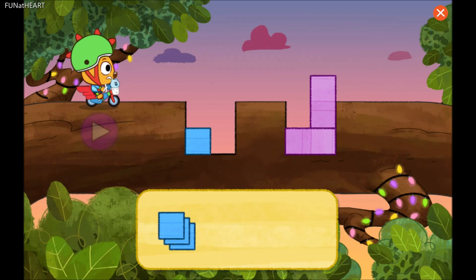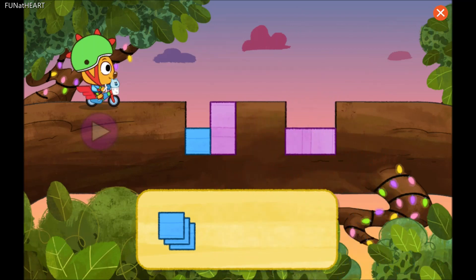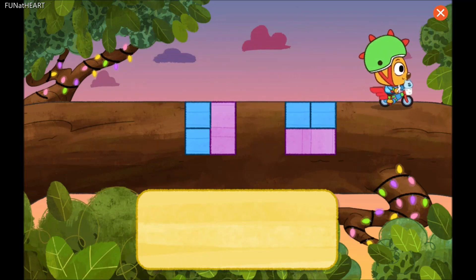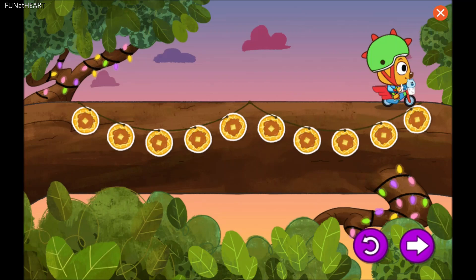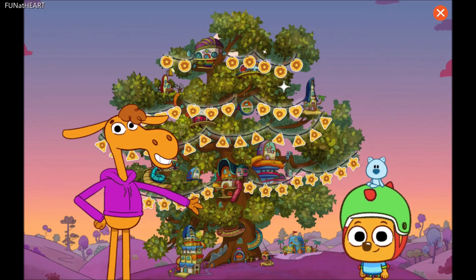Uh-oh! A shape is in our way! You can move shapes from one hole to another hole! Now you try! Yes! We made it all the way across the road! Awesome decorations! Ellie adores them!